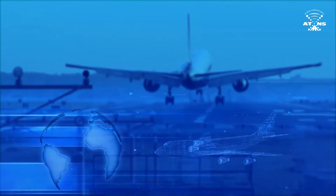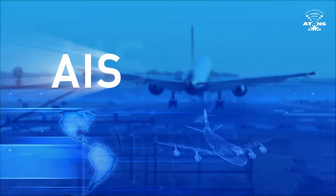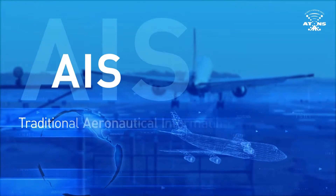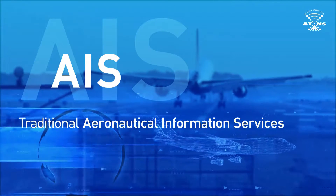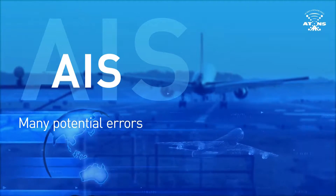Like many other air traffic service providers, AT&S has functioned on the traditional AIS system. However, the traditional product-centric aeronautical environment is not as efficient as it could be, and there are many potential errors.